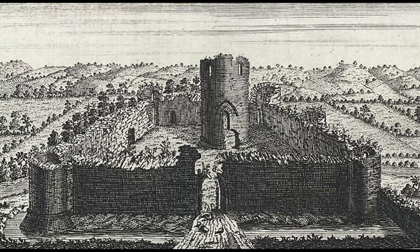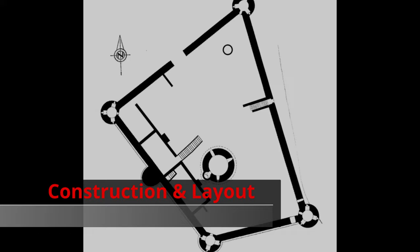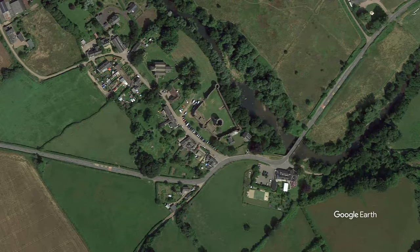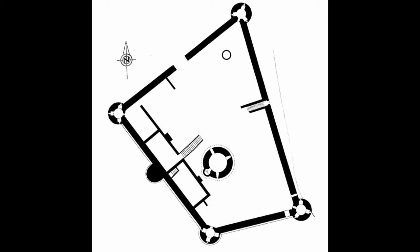Skenfrith Castle is currently maintained by Cadw, Welsh Historic Monuments. Let us now take a closer look at the construction and layout of Skenfrith Castle. The castle is located on the east side of the village of Skenfrith, between the town and the River Monnow. It consists of a rectangular-shaped ward with circular towers on all four corners, with an additional circular tower on the west side of the curtain wall. All of the towers remain intact with the exception of the northwest tower, which has been largely destroyed, with only its foundation remaining.